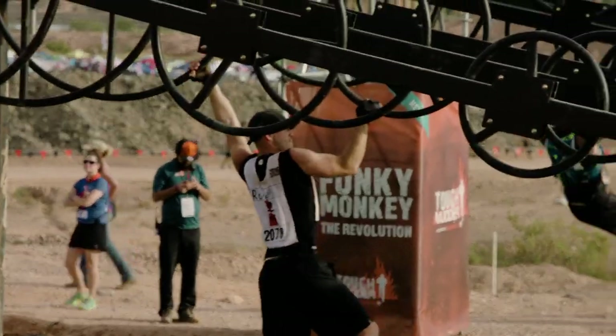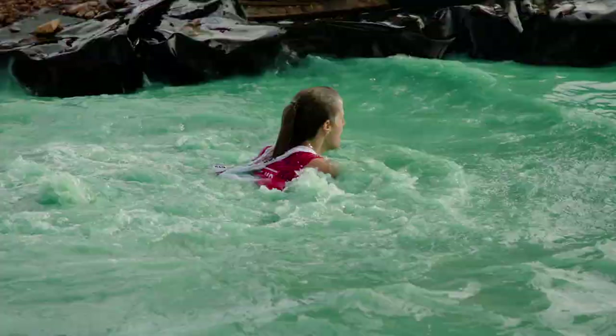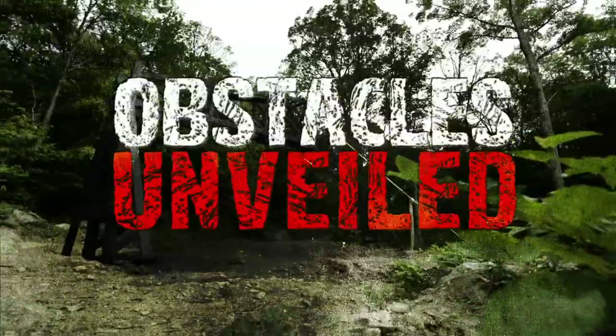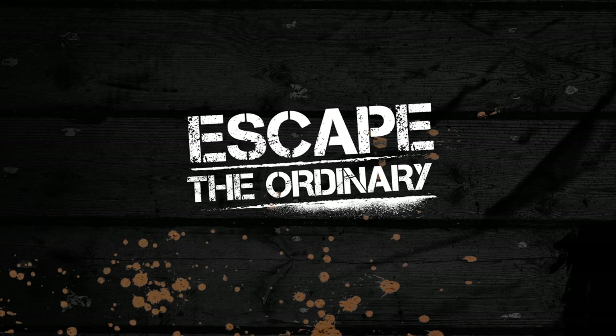All Mudder Legion came back and said they definitely want to see that on the course next year. 2017 is going to be totally bananas. Monkey bars will never look the same again. Escape the ordinary.